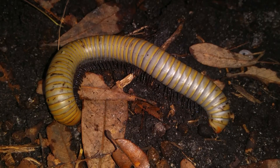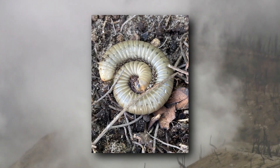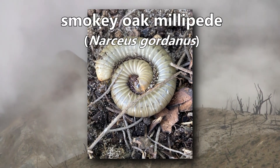This millipede gets its common name from its smoky appearance. It's known as the Smoky Ghost Millipede, but do you know its other plant-based common name? It's a Smoky Oak Millipede.